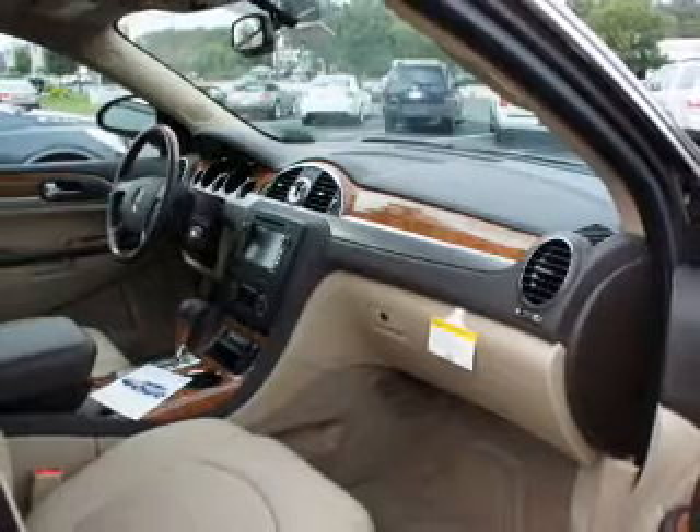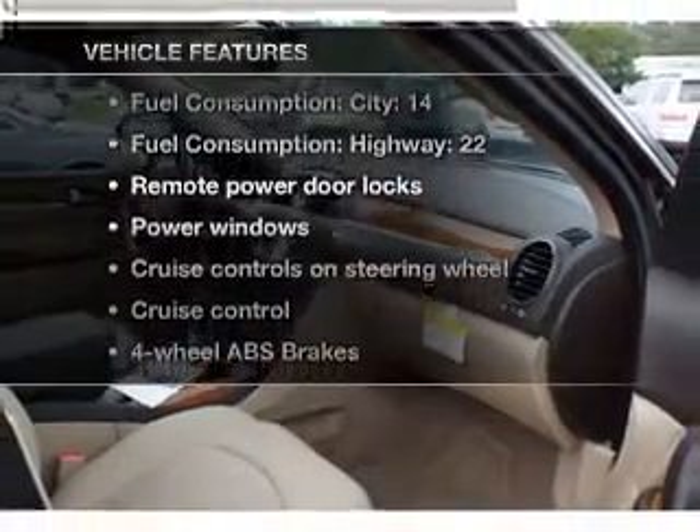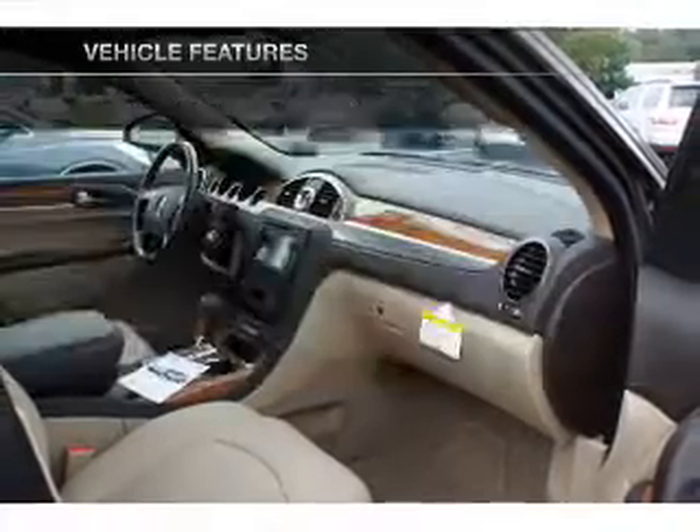Heated seats offer comfort in cold weather. Memory settings are just one of the extras. And with these notable features, you won't want to miss out on the opportunity to own this amazing ride.